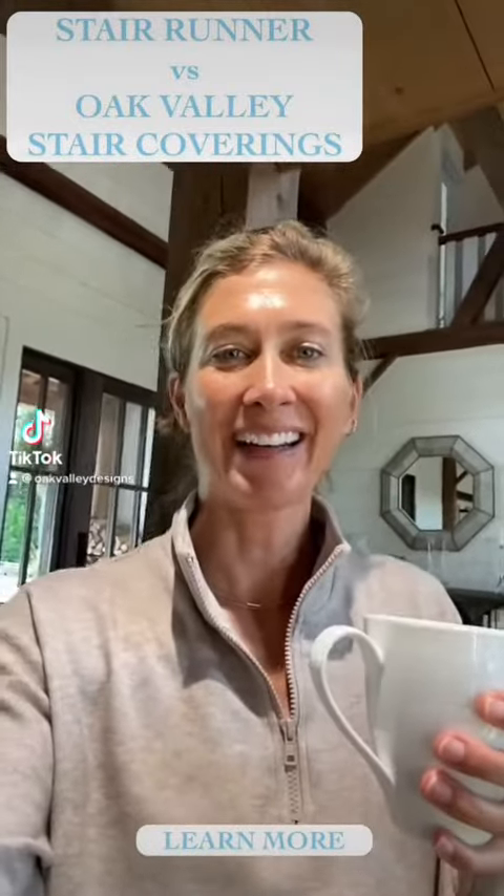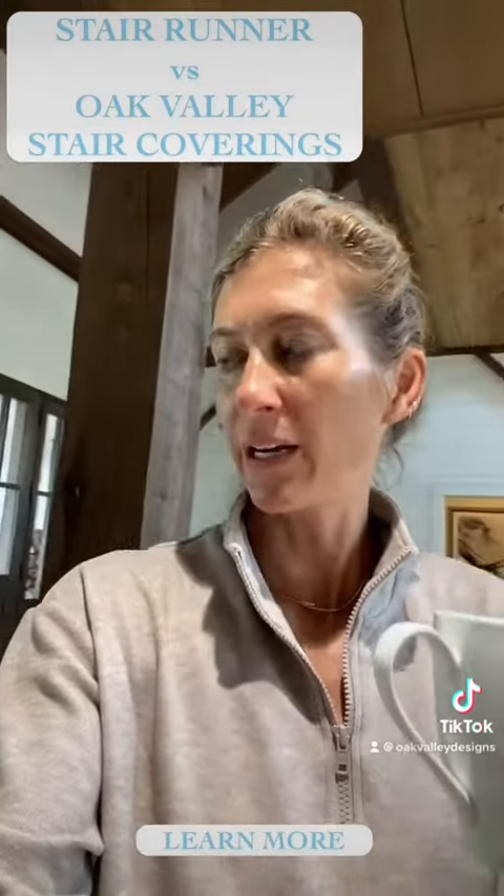Good morning, it's Amy. I want to show you guys this morning the difference between a traditional stair runner and a product that my brother and I manufacture in North Georgia, which is our luxury stair coverings. I woke up and I was like, I have that in my house — let me show everyone.